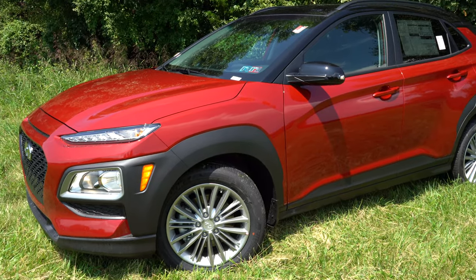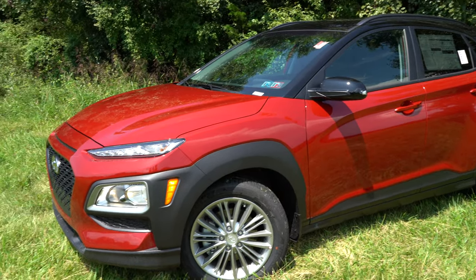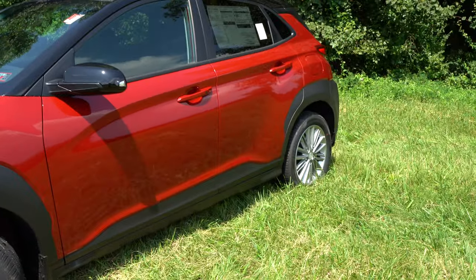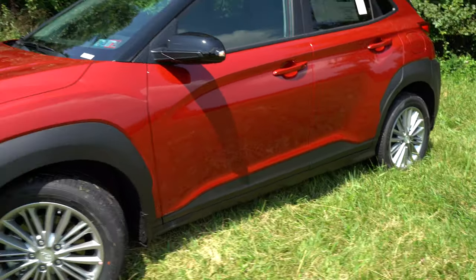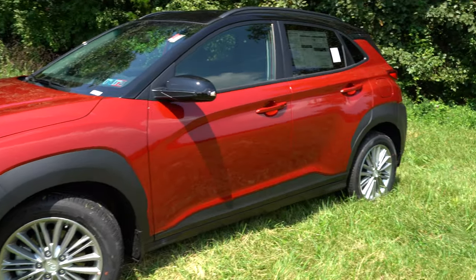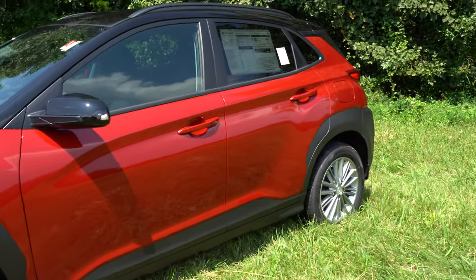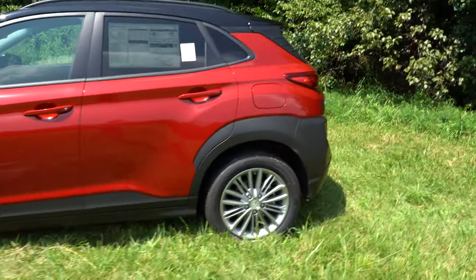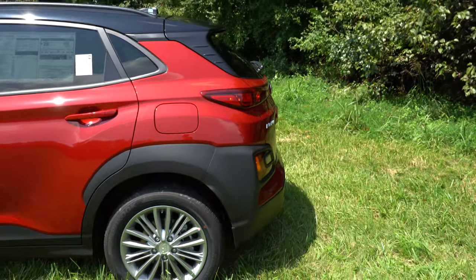Perhaps the only design element I'd improve on the Kona — particularly on upper trims — is the plastic cladding around the wheel wells front and rear, as well as the side skirts. If they made a trim level that turned that into a body-color design element, I wouldn't mind that at all. But that may be my only constructive criticism as far as design goes.